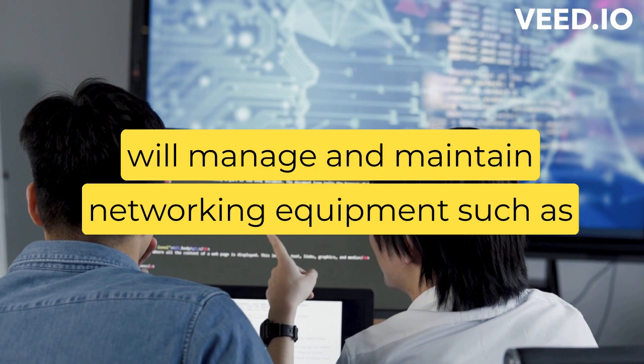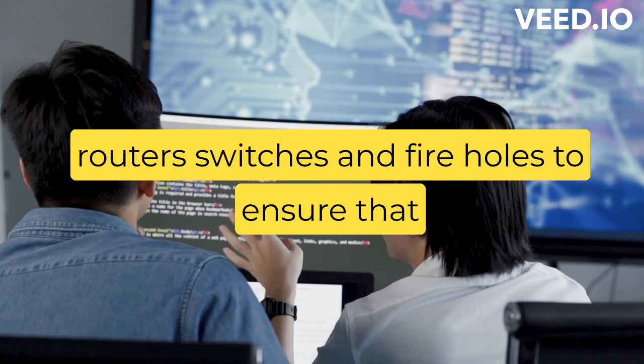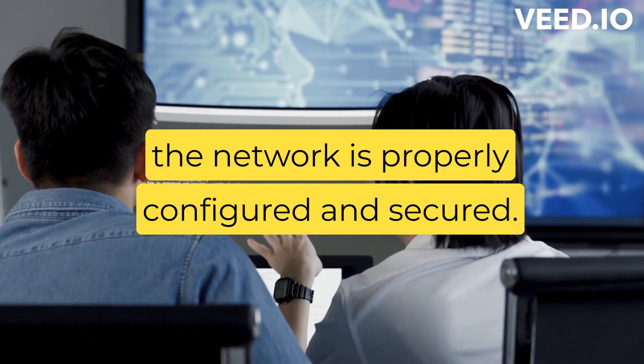Managing and maintaining networking equipment — IT support professionals will manage and maintain networking equipment such as routers, switches, and firewalls to ensure that the network is properly configured and secured.